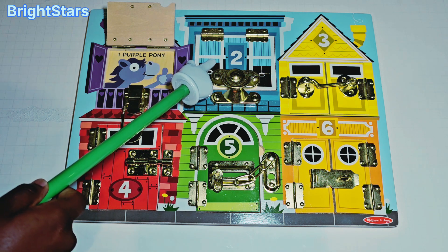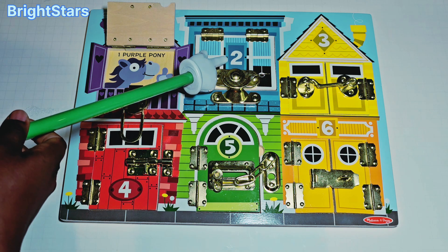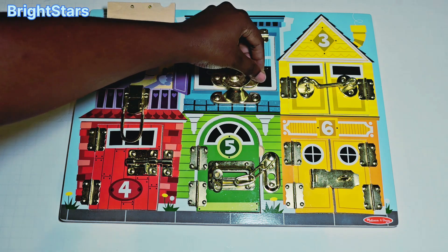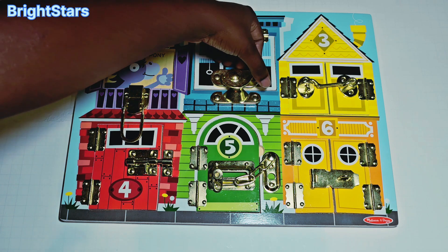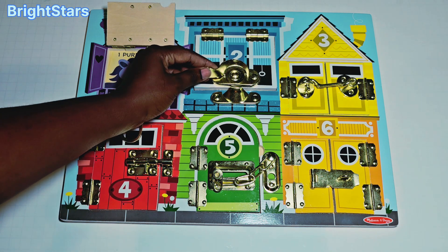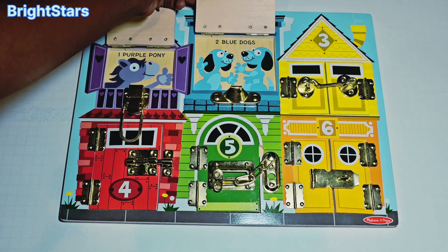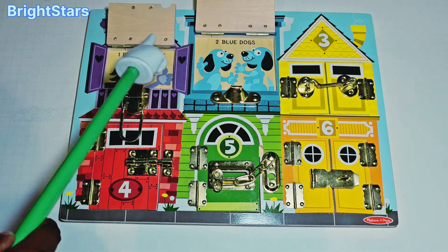This blue window has the number two on it. Let's open the blue window and see what's inside. Uh oh! It's closed! We have to open the latch. Let's open the latch. Now that the latch is open, let's open the blue window and see what's inside. Open! Wow! Dogs! We have two blue dogs.